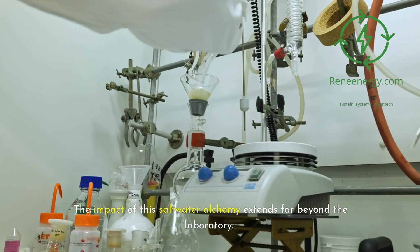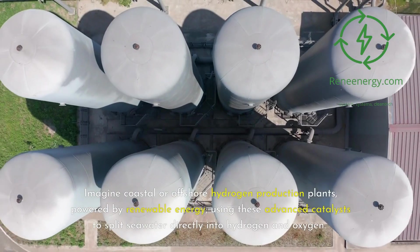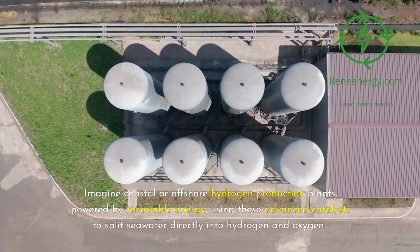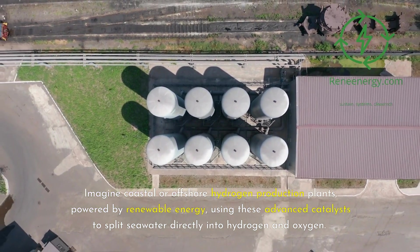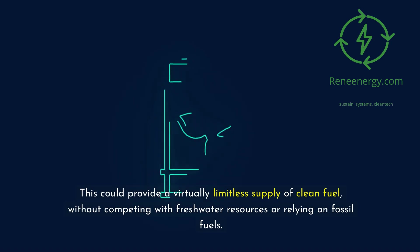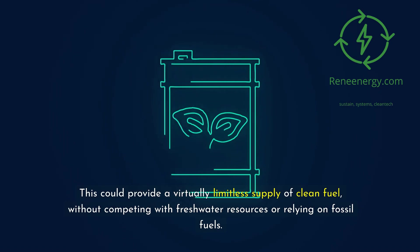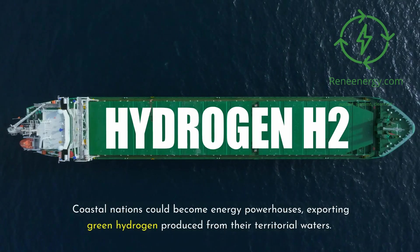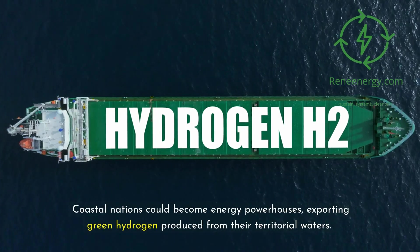The impact of this saltwater alchemy extends far beyond the laboratory. Imagine coastal or offshore hydrogen production plants, powered by renewable energy, using these advanced catalysts to split seawater directly into hydrogen and oxygen. This could provide a virtually limitless supply of clean fuel, without competing with freshwater resources or relying on fossil fuels. The economic implications are significant — coastal nations could become energy powerhouses, exporting green hydrogen produced from their territorial waters.